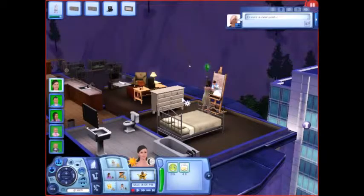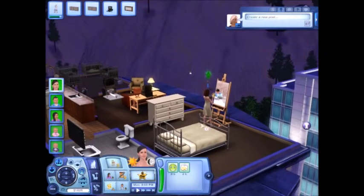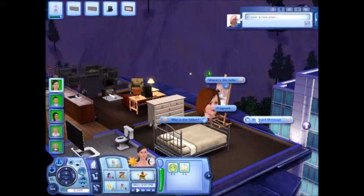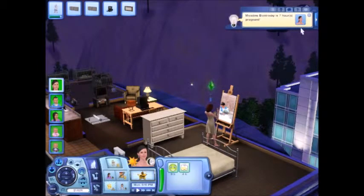Hey guys, GameTasticLove here and today is part 7 of the 100 baby challenge. So right now she is pregnant — it's not official yet, but she is. Waiting for that message to pop up. Four babies down, 96 to go. So far it's been nothing but twins. If we keep this up we should have it done in no time.